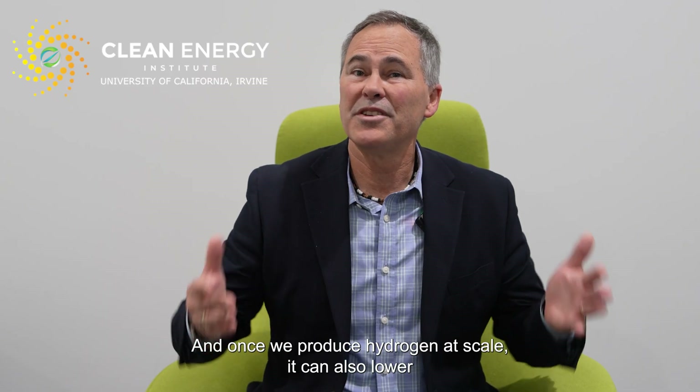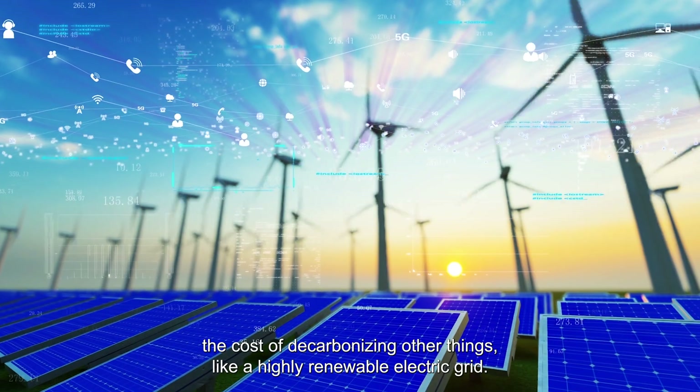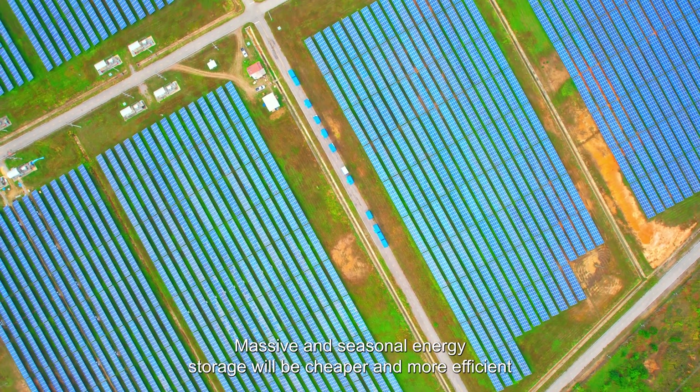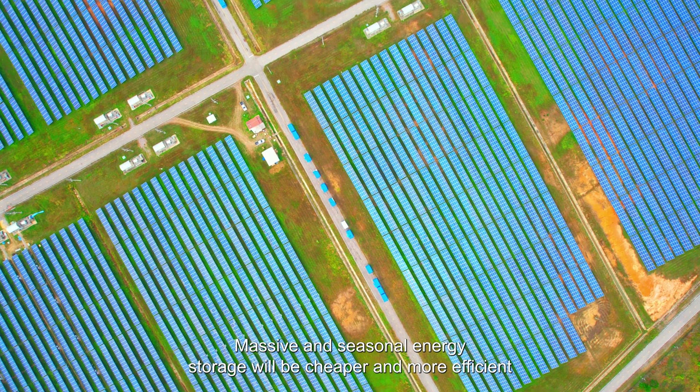And once we produce hydrogen at scale, it can also lower the cost of decarbonizing other things like a highly renewable electric grid. Massive and seasonal energy storage will be cheaper and more efficient with hydrogen.